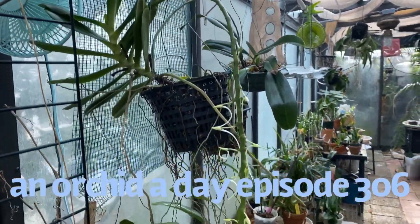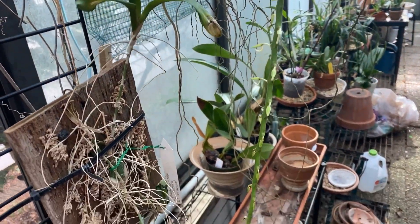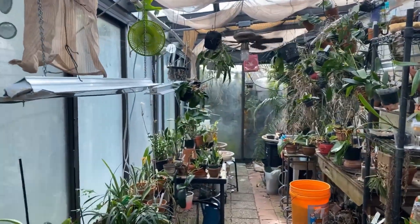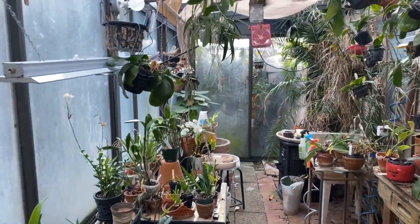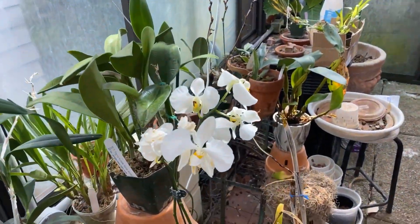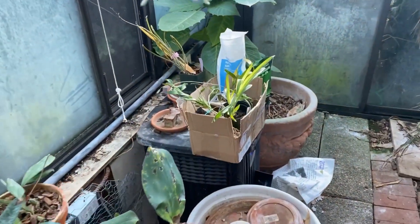Hello everybody and welcome back, it's Terry, and this is another edition of Orchid of the Day. Now I know I gave a teaser on my community page here on YouTube, but I really gave it away.